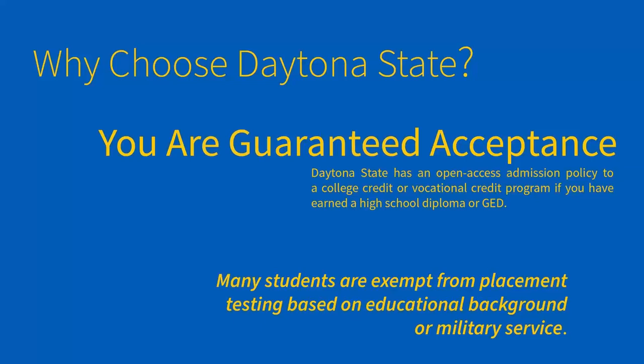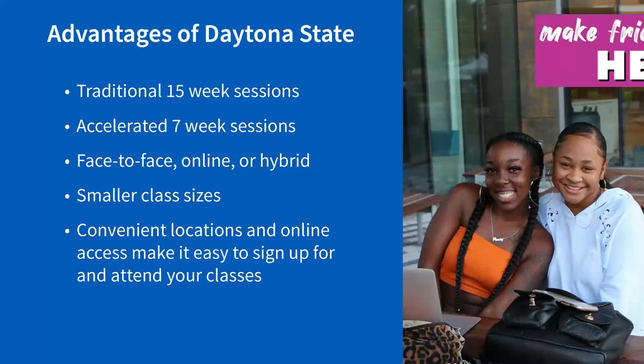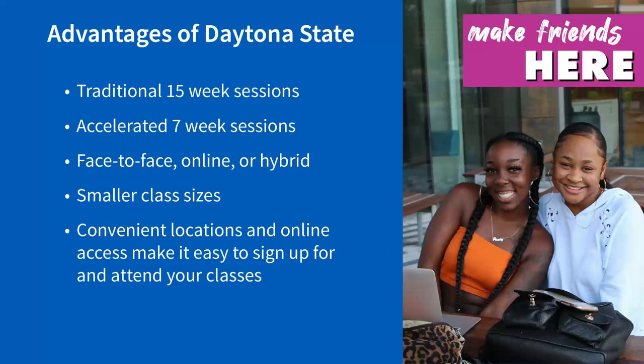One nice thing about the Florida State College system, and specifically Daytona State College, is if you earn your standard high school diploma, you are guaranteed admission to Daytona State College. We do not require SAT or ACT scores. However, if you go to apply for a scholarship through our Daytona State College Foundation website, you can submit test scores with your scholarship application. And if you've spent four years at a Florida public high school and have taken the PERT test, then you would not need to take a placement test to start at Daytona State College.